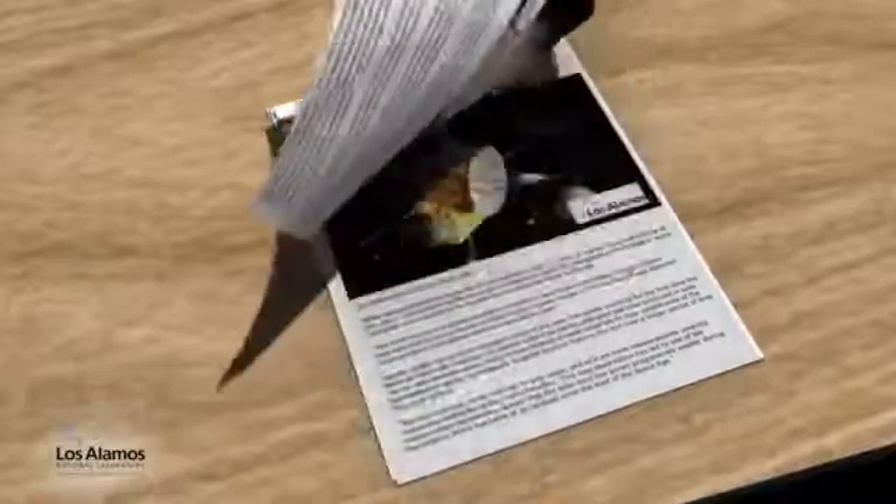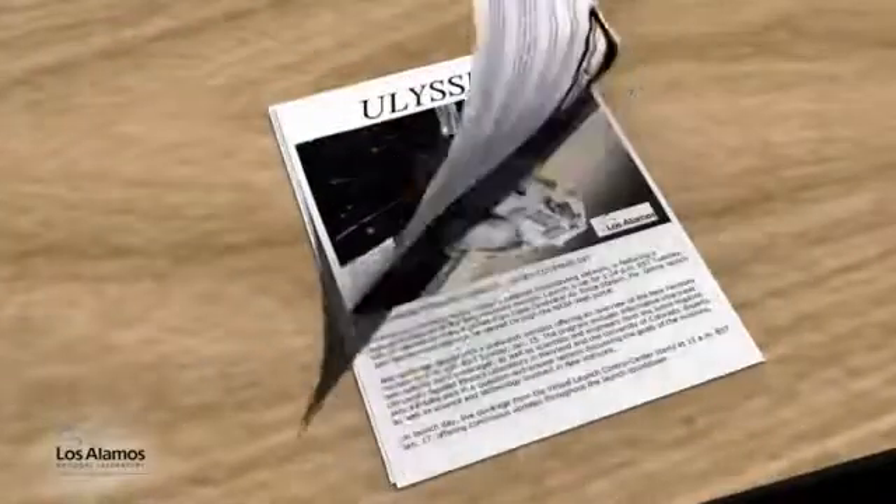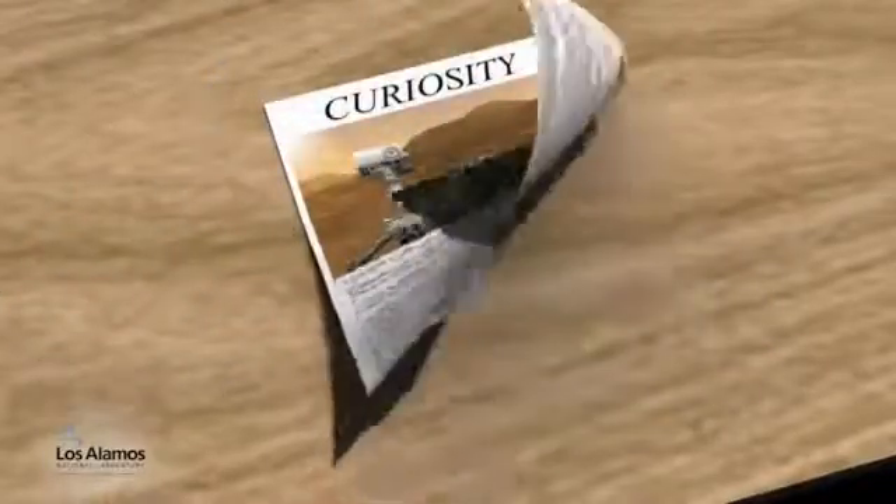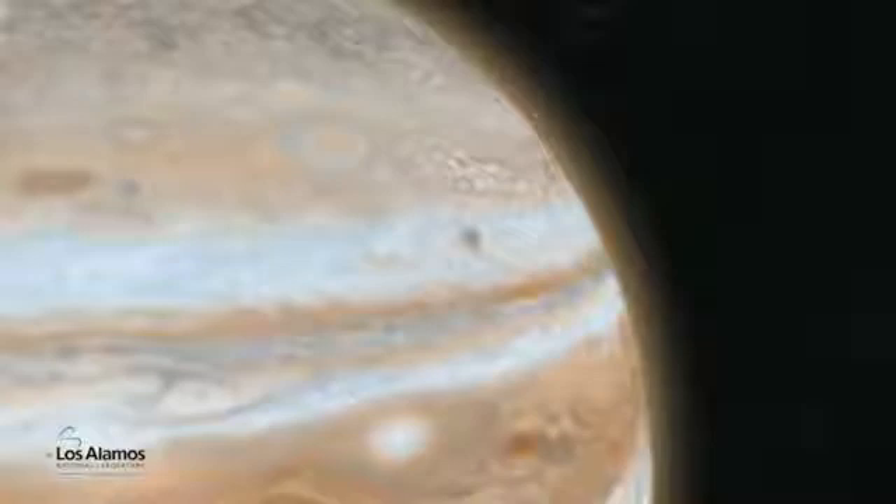Currently, the United States has recognized that there is a potential shortage of plutonium-238, and the Department of Energy is restarting production of this valuable isotope.